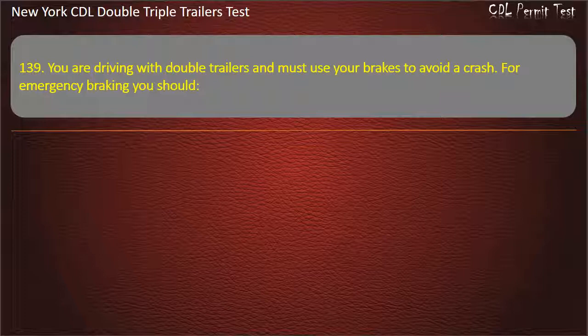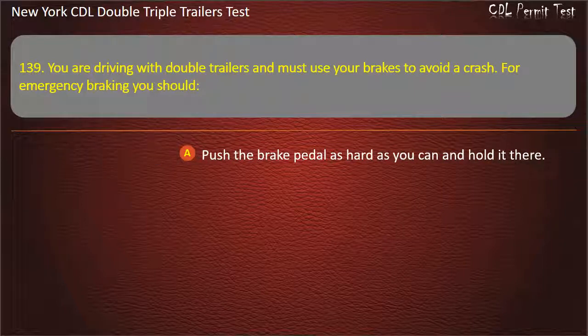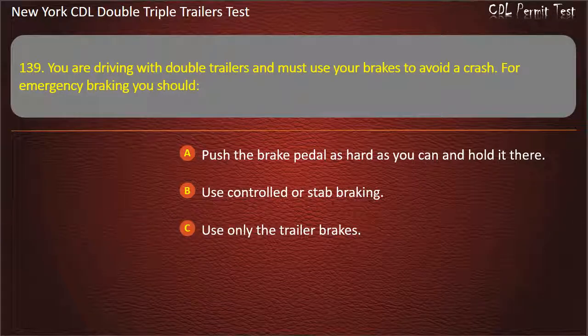Question 139: You are driving with double trailers and must use your brakes to avoid a crash. For emergency braking you should. Push the brake pedal as hard as you can and hold it there. Use controlled or stab braking. Use only the trailer brakes. Answer: Use controlled or stab braking.